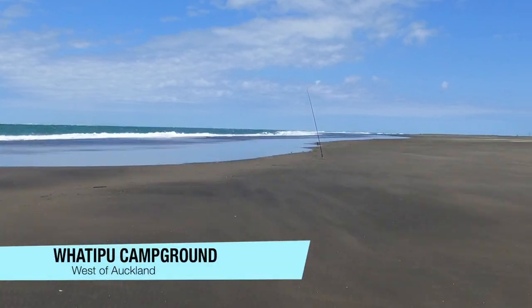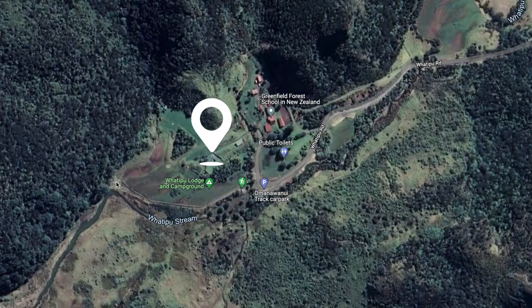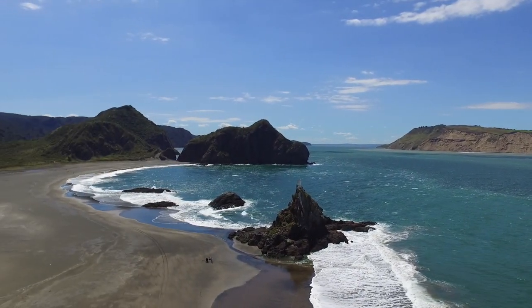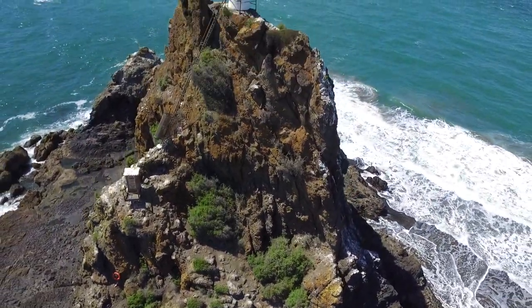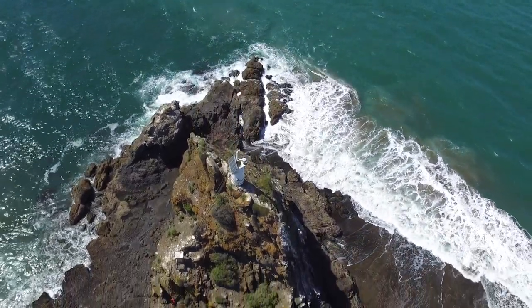Let's head over to the west coast and check out one of the wildest and probably most stunning campgrounds close to Auckland. This place feels very remote and you could almost think you're somewhere on the South Island rather than only 40 minutes drive from Auckland. Whatipu is located right at the entrance to the Manukau Harbour. It is a very hilly and steep drive with the last 10 kilometers on a narrow gravel road. It is quite amazing that such a place exists so close to Auckland.